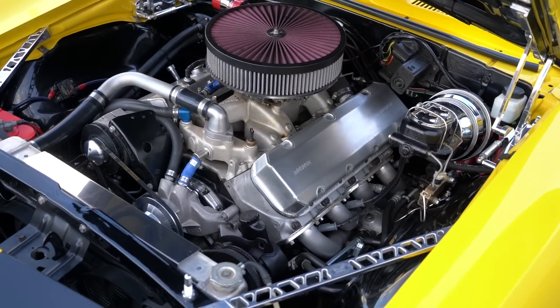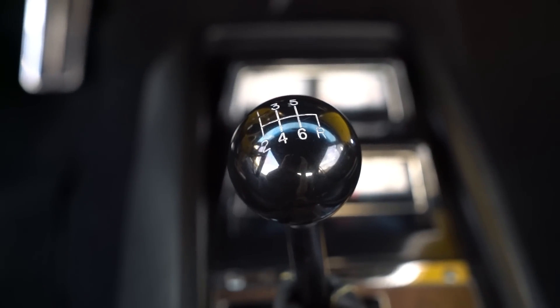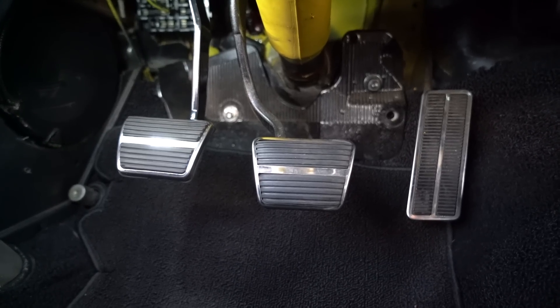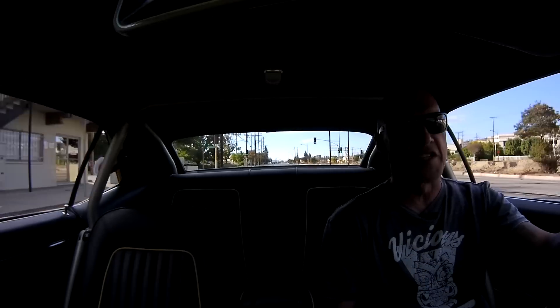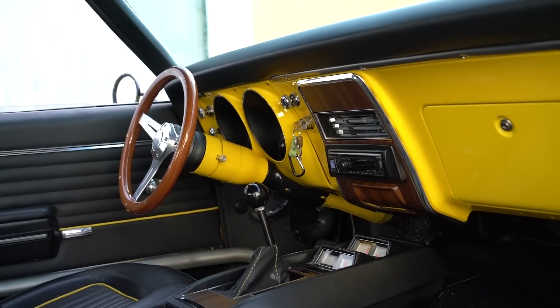Matched with about 600 foot-pounds of torque. A lot of people seem to go with Tremec, but this one has a Richmond six-speed in it. It seems to work great — I gotta admit the way it shifts probably takes a minute to get used to. It's kind of a little tricky finding the groove.